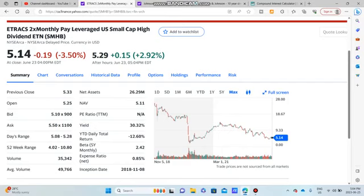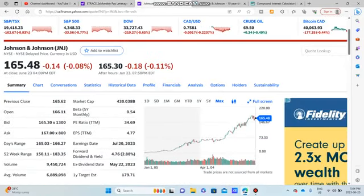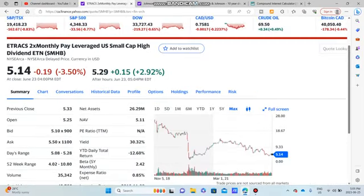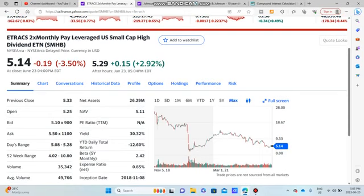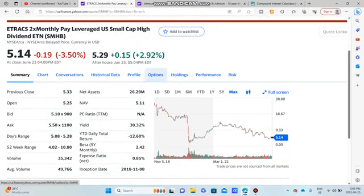Today, what we're doing is talking about high yields with SMHB as our high yield dividend stock, with a dividend yield of 30%. The name is a little daunting: E-Tracks Two Times Monthly Paying Leverage US Small Cap High Dividend ETN. This is an ETN, which is a little more risky than an ETF. It pays a 30% dividend yield, which is pretty fantastic, and has a very tiny market cap — that's generally what's going to happen with a lot of these high yielding stocks.